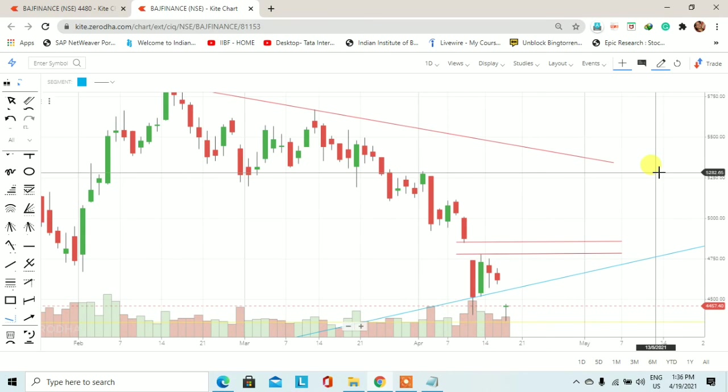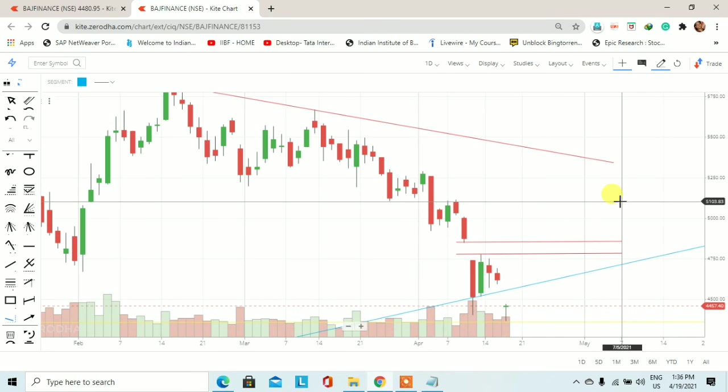यह analysis अगर आपको अच्छा लगा है तो वीडियो को like और share ज़रूर करें। अगर first time आप हमारे चैनल पर visit कर रहे हैं तो चैनल को subscribe करें। Thanks for watching this video।